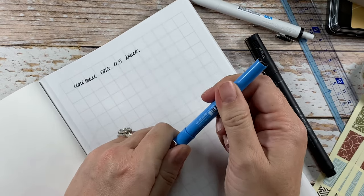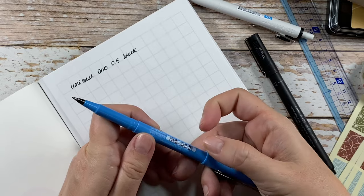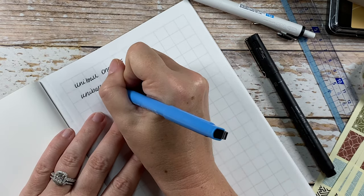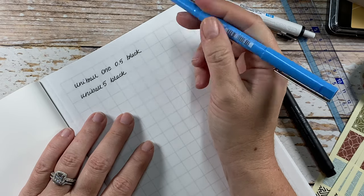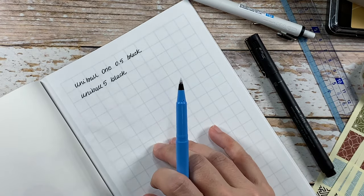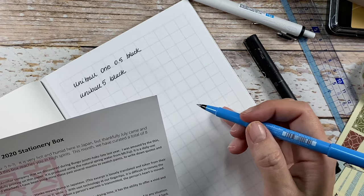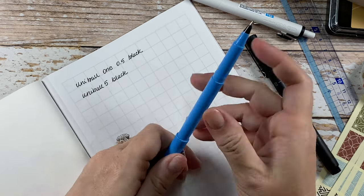Let's see how they write — I'm going to go to the very end of this super-thin paper notebook. This was the Uniball One, zero point five, black. It writes nicely — it does feel like a gel pen, it reminds me of the InkJoy Gel. It's a smooth writer. And this one — I think it also has a number five and it says black. It feels a little different. It's just a water-based ballpoint pen. I like them both.